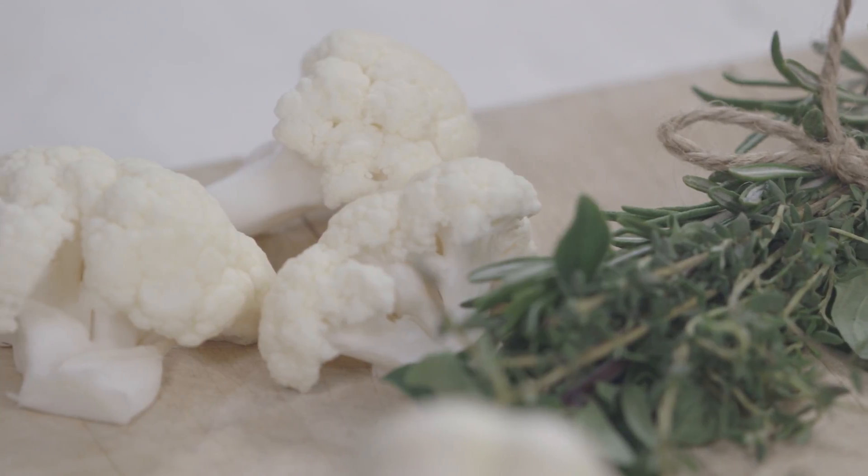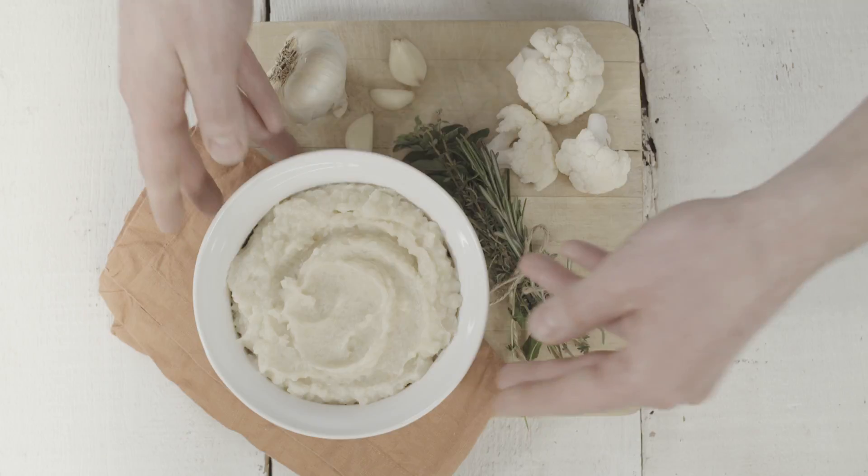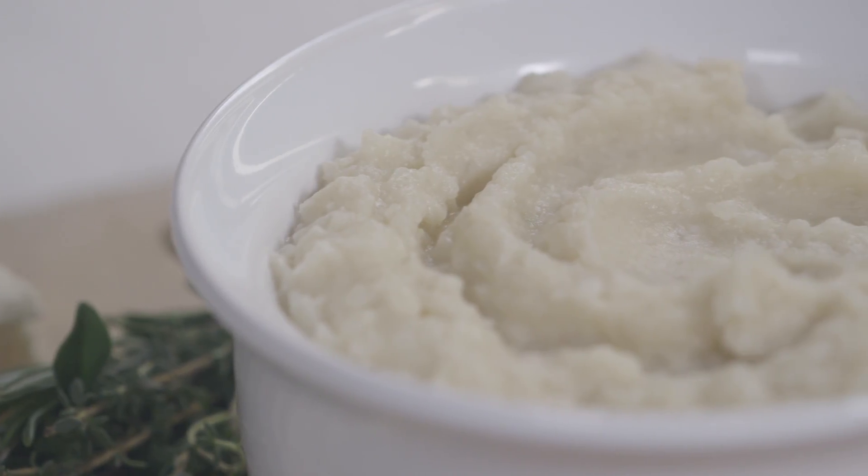Like our new mashed cauliflower — it's basically mashed potatoes but take out the potatoes, put in the cauliflower. We still have all the same components: cream, butter, sea salt, all there to make it a delicious side dish.